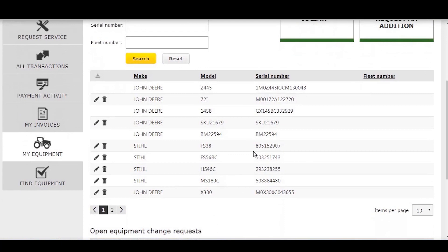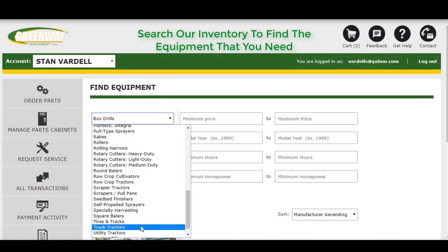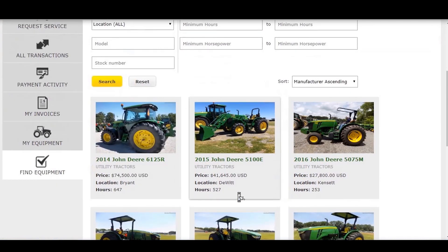Looking to add a certain piece of equipment? Click the Find Equipment tab and select the parameters that best fit your needs. Available equipment that matches your search will appear below with info to help you make your equipment purchase decisions.